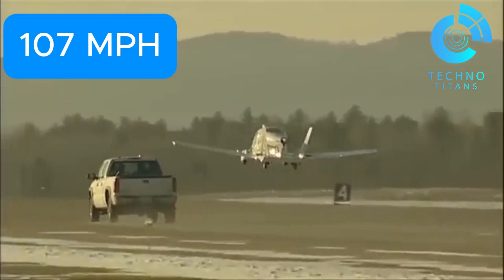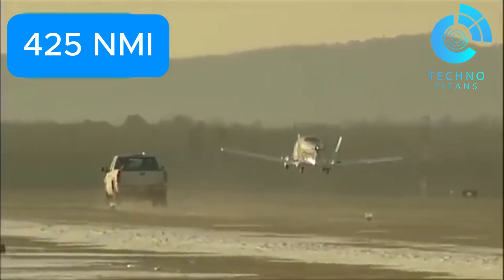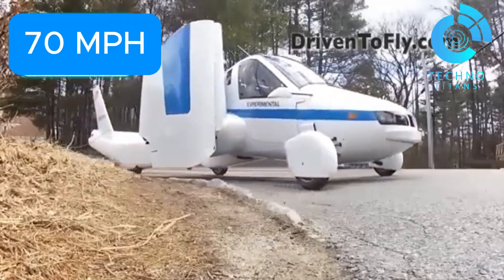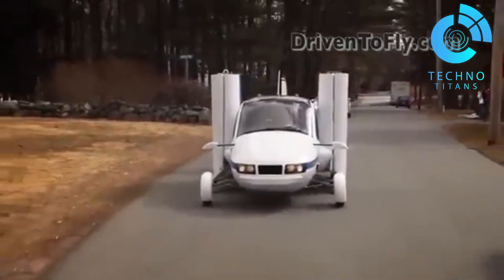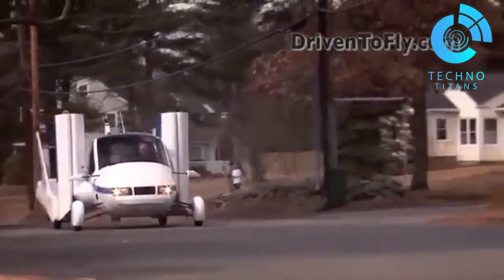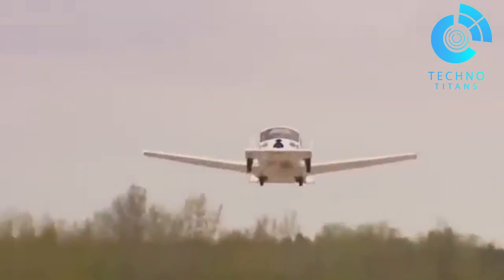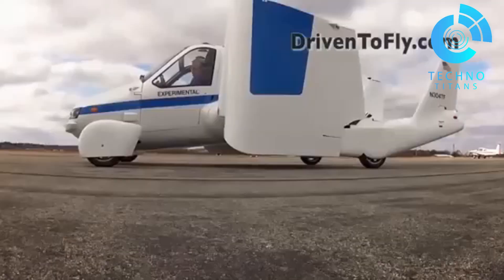That's 93 knots, or 172 kilometers per hour, with a range of up to 425 nautical miles. On the road, it drives just like a regular car, reaching speeds of 70 miles per hour (110 kilometers per hour) in everyday traffic. In a major milestone, the Transition received its FAA Special Light Sport Aircraft (LSA) Airworthiness Certificate in January 2021, moving us one step closer to personal air travel for everyone.